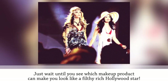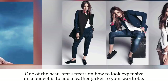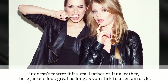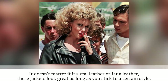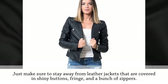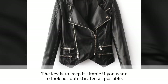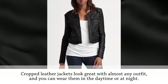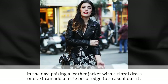Add a leather jacket. One of the best kept secrets on how to look expensive on a budget is to add a leather jacket to your wardrobe. It doesn't matter if it's real leather or faux leather — these jackets look great as long as you stick to a certain style. Modern cuts and silhouettes work best. Just make sure to stay away from leather jackets covered in shiny buttons, fringe, and a bunch of zippers. The key is to keep it simple.